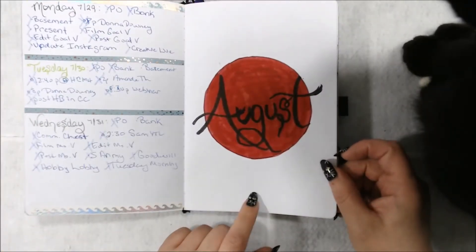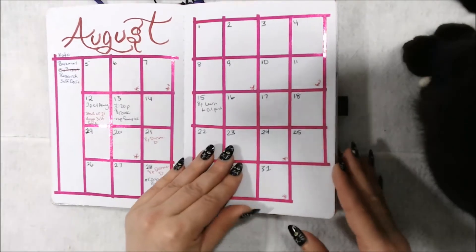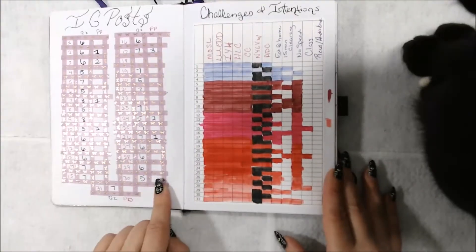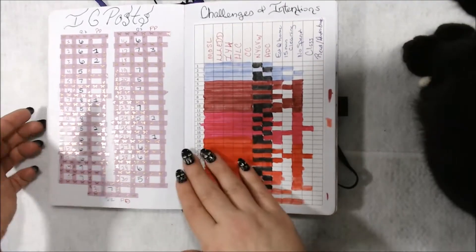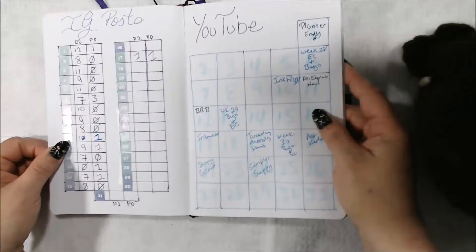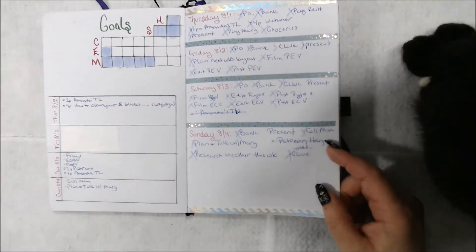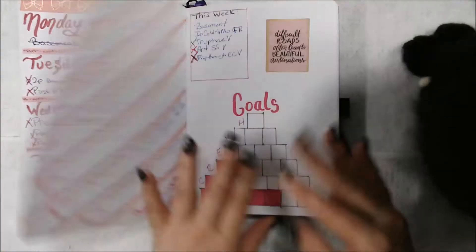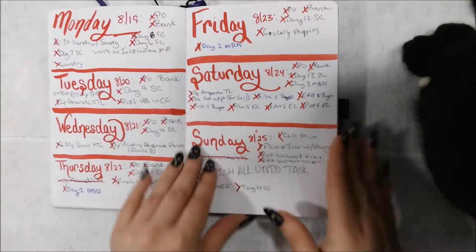Then I did a little cover thing for my August and did a washi calendar. And I made stickers for my habit tracker. I washi'd this one. I no longer did the YouTube posts because I think I started posting it in my Erin Condren. And we have some of this tracker here for goals — it didn't work out so well.